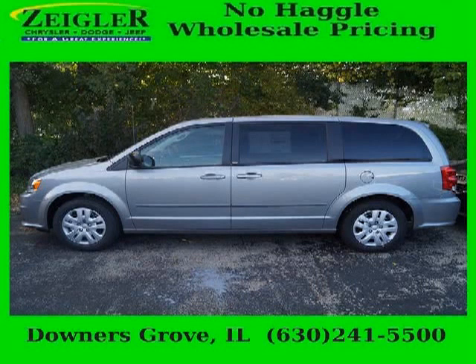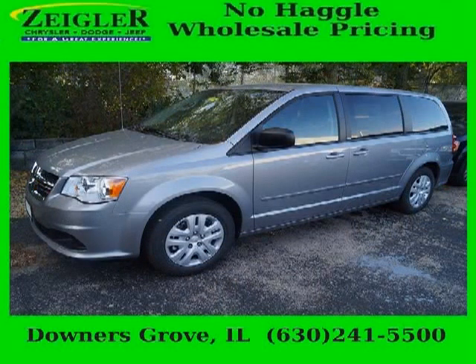Do you want to stretch your purchasing power? Well, take a look at this outstanding 2014 Dodge Grand Caravan. This Grand Caravan would look so much better with you behind the wheel instead of sitting on our lot.